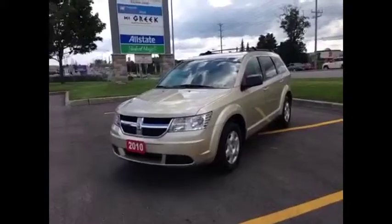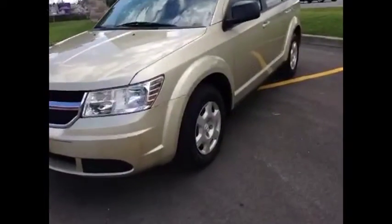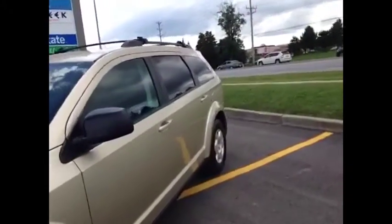As you can see, it's a beautiful light gold color. It has beautiful 16-inch wheels, OEM tinted windows, and it's got the roof rack.